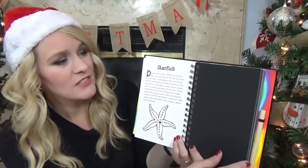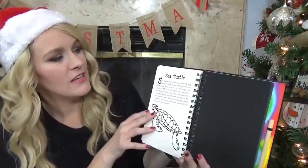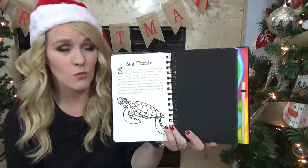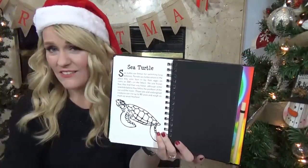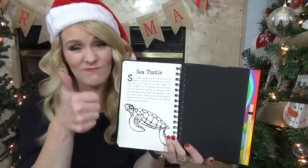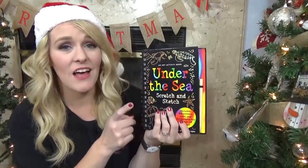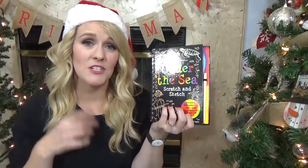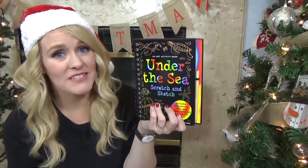He can learn about starfish, sharks, and sea turtles. And because it has an activity as well, I think for him that'll be a lot better — because if I just gave him a book, he might be a little bored, but a book with an activity he's gonna love. Now if you're curious, you can find books like this in other subjects as well, such as math, science, and art. These books are great — I think I'm gonna buy more of these in the future.